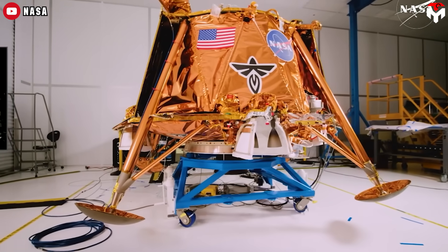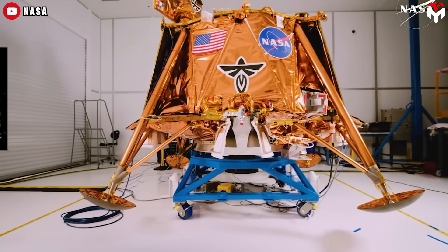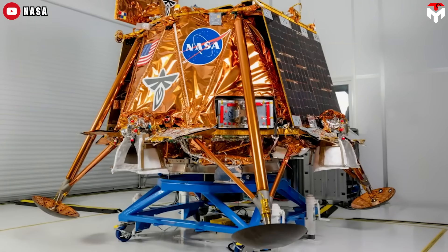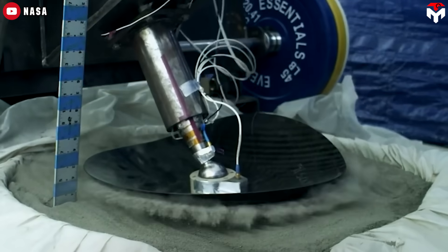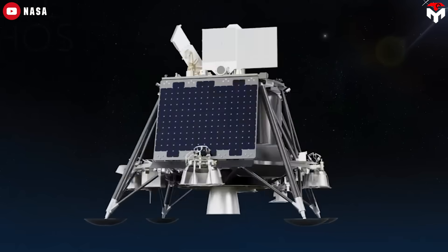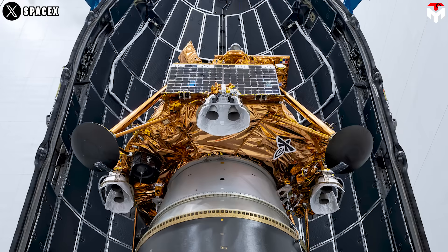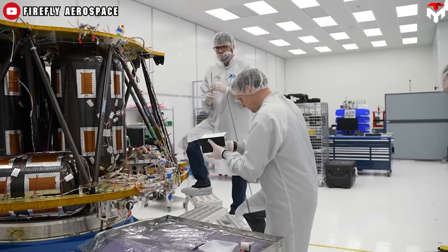Blue Ghost is a class of lunar landers designed and manufactured by Firefly Aerospace. It is equipped with four landing legs, communication, heating, and solar power systems, along with several layers of insulation. The solar panels, supplied by Solero, a subsidiary of Rocket Lab, deliver up to 650 watts of power. ASI, also part of Rocket Lab, contributes flight, ground, and GN&C software, as well as trajectory design, orbit determination, and integration of the software testbed.